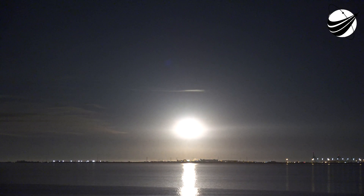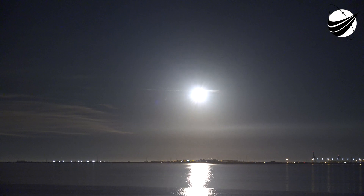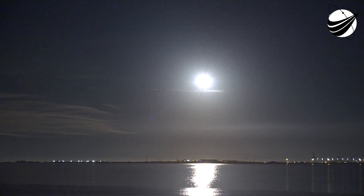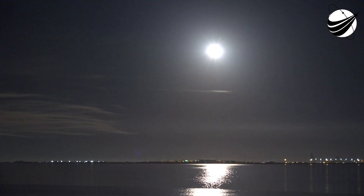And the RD-180 is slowing down slightly as expected. Engine response looks good. And passing 20 seconds of flight. The T system has gone to closed-loop control. SLB chamber pressure is continuing. RD-180 pump speeds are nominal.